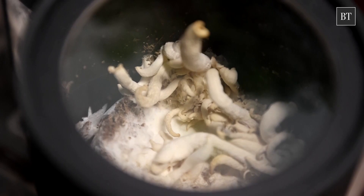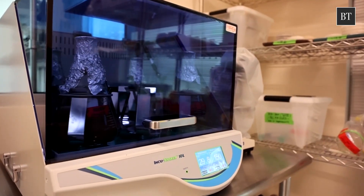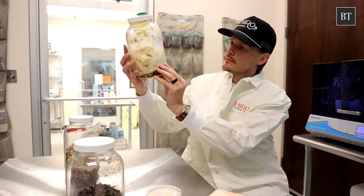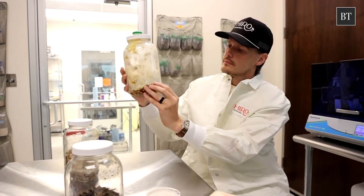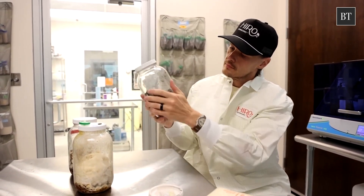These organisms, which include mushrooms, molds, yeast, and mildew, derive nutrients from decomposing mostly dead organic matter. Hero Technologies' co-founder Teron Isokopila says there are over 100 species of fungi known to break down plastics.